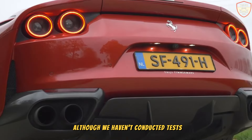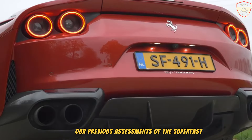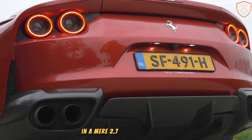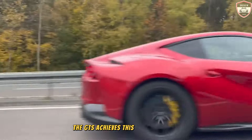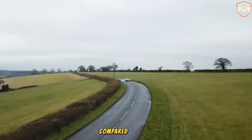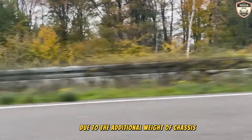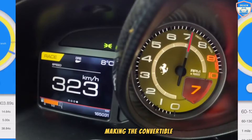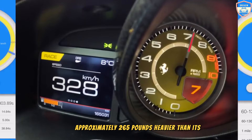Although testing hasn't been conducted on the GTS variant, previous assessments of the Superfast saw it sprint to 60 mph in a mere 2.7 seconds. Ferrari suggests the GTS achieves this feat with only a slight delay, likely due to the additional weight of chassis reinforcements and the folding top mechanism, making the convertible approximately 265 pounds heavier than its coupe counterpart.